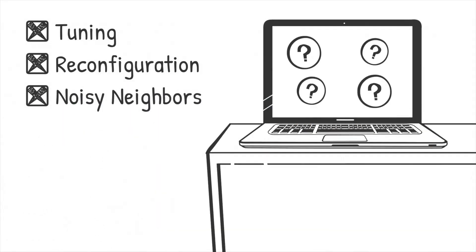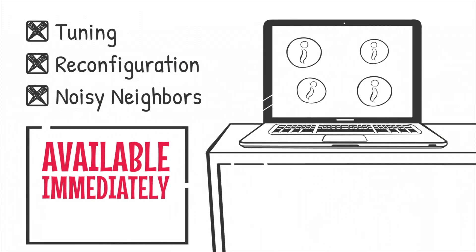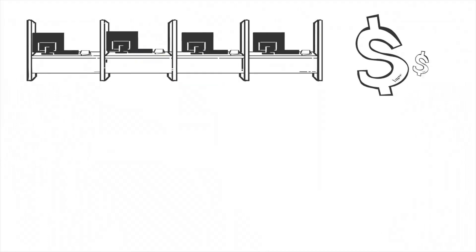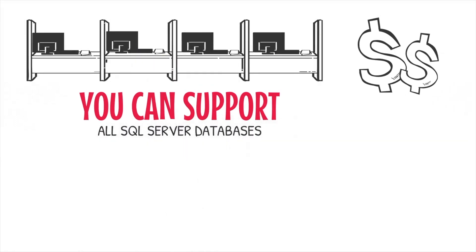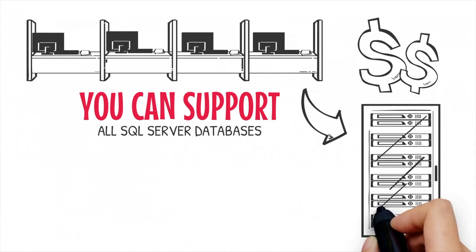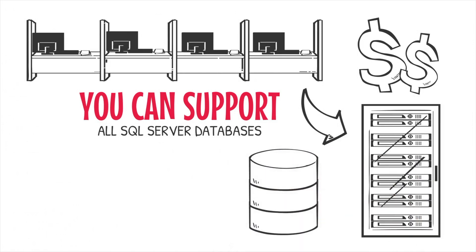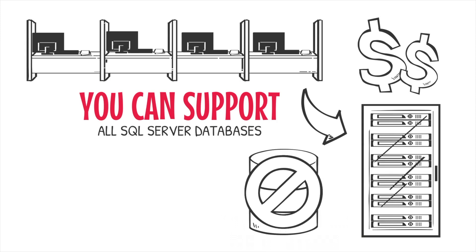When databases need more resources, they're available immediately with no need for provisioning. Scaling is cost-effective because you can support all SQL Server databases — thousands if required — with one storage pool. You don't have to waste money on over-provisioning LUNs or volumes, today or next year.